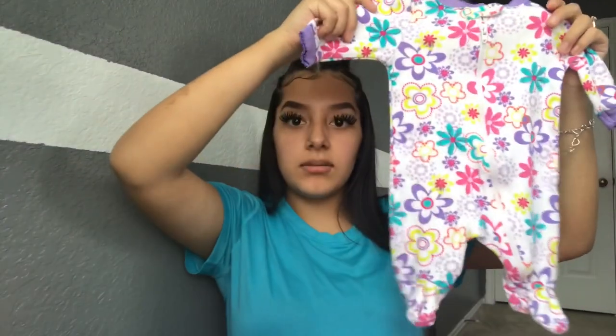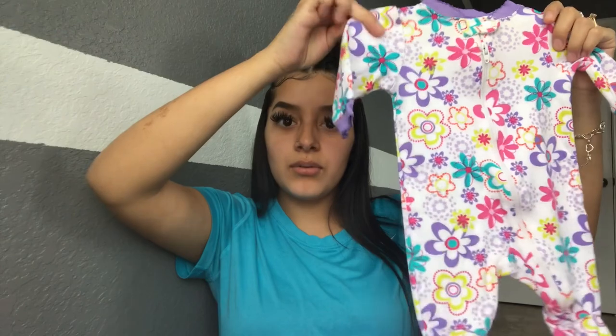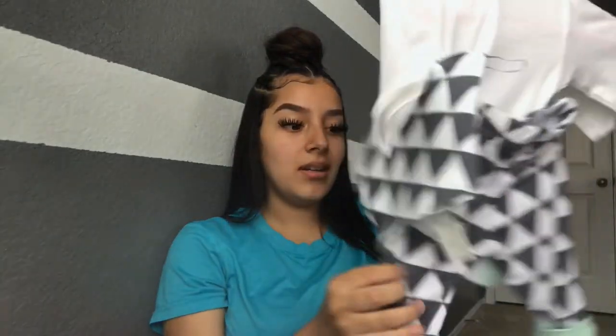The next sleeper is a white one with colorful flowers on it — she has a lot with flowers. Then this one was supposed to go with the onesies but oh well — it's a little onesie with a little bib and little pants, and it has a little panda on it. My sister got that one for me.